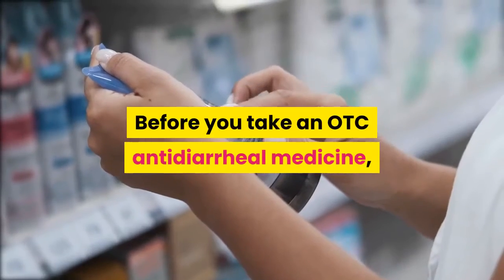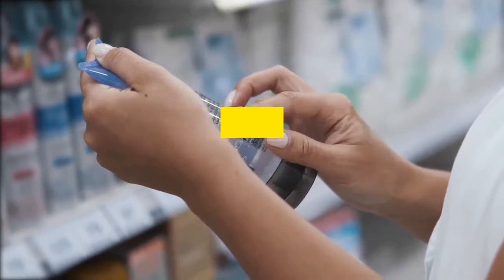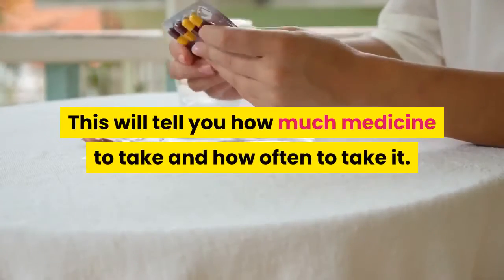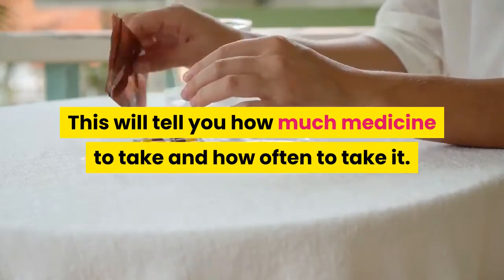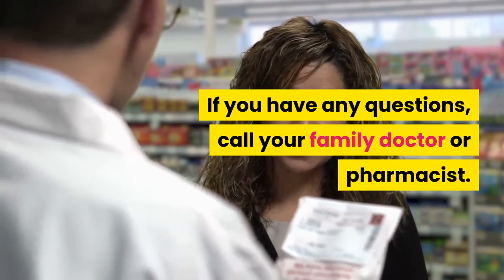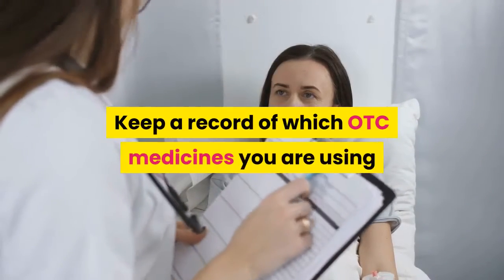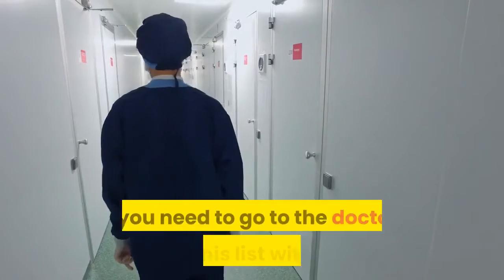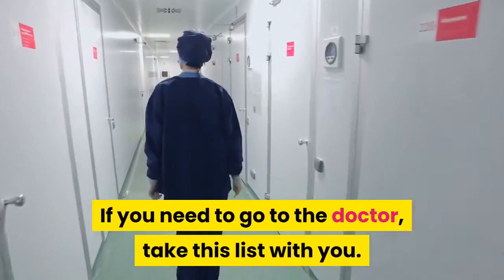How do I safely take OTC antidiarrheal medicines? Before you take an OTC antidiarrheal medicine, read the directions on the drug facts label. This will tell you how much medicine to take and how often to take it. If you have any questions, call your family doctor or pharmacist. Keep a record of which OTC medicines you are using and when you take them.